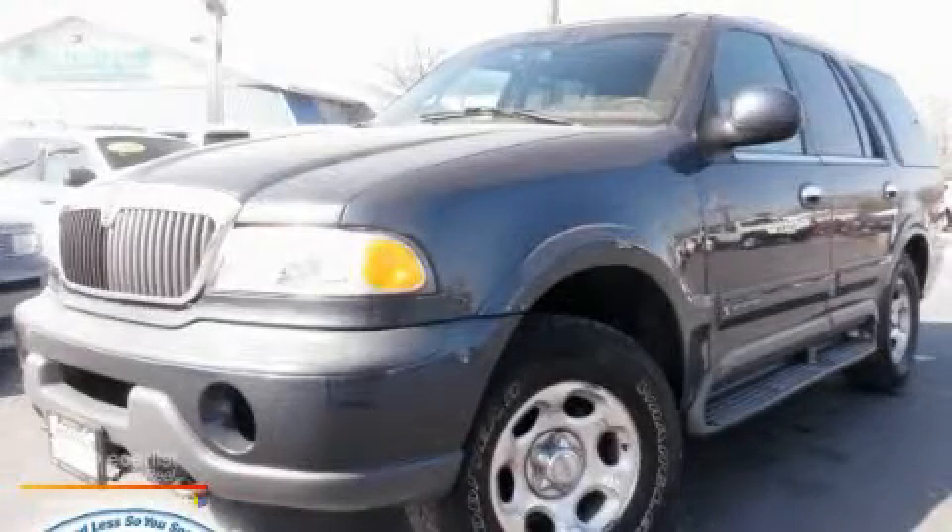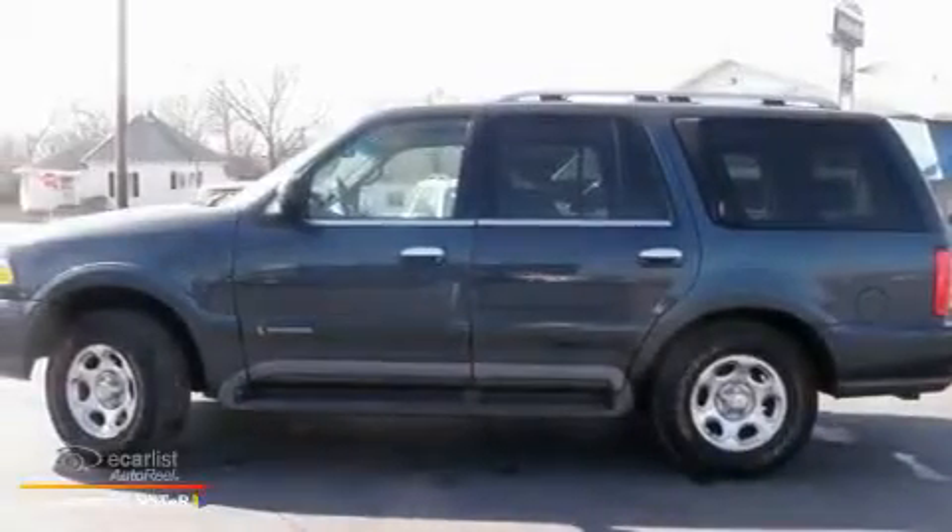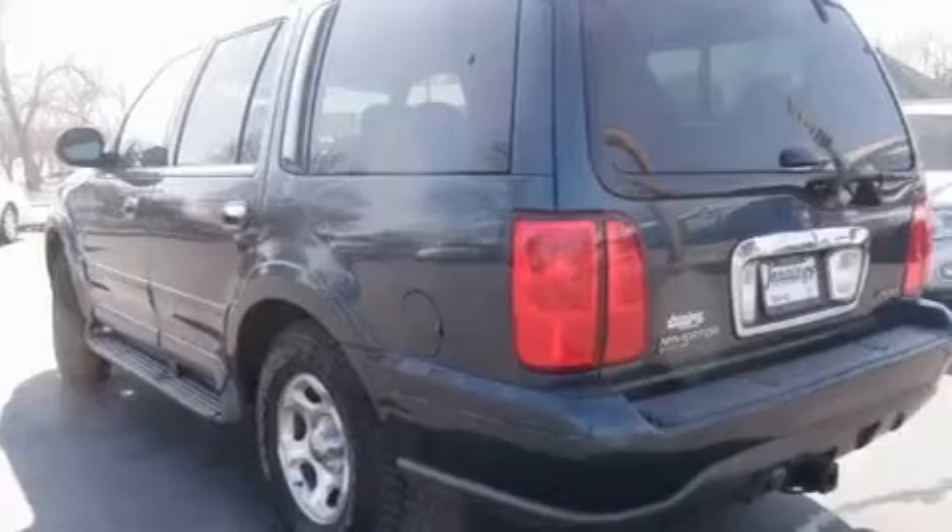This is a 1999 Lincoln Navigator, a luxurious package designed with the finest elements in mind. It features a 5.4-liter eight-cylinder engine, an automatic transmission, and four-wheel drive.